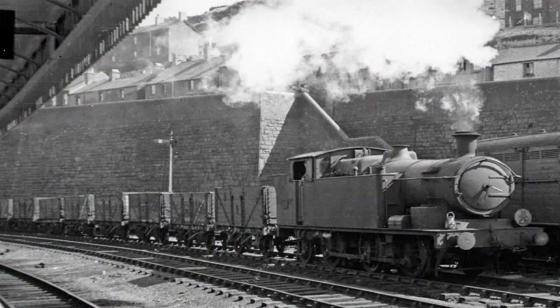Pontypridd Railway Station was built by the Taff Vale Railway and opened on the 9th of October 1840. It was known as Newbridge Junction until March 1866, when it was renamed Pontypridd.